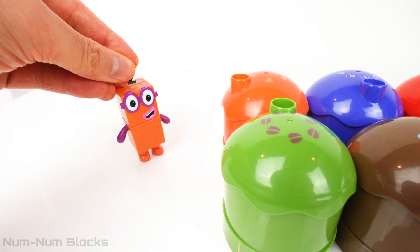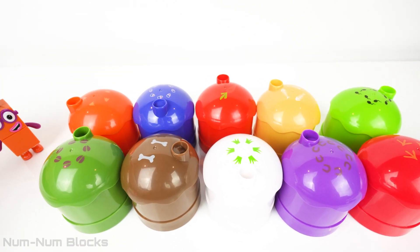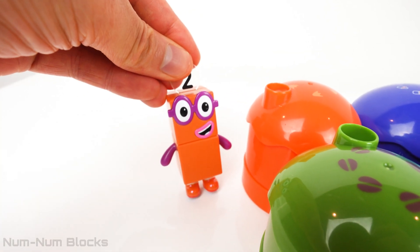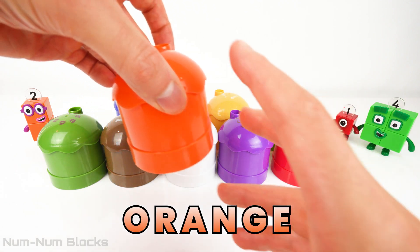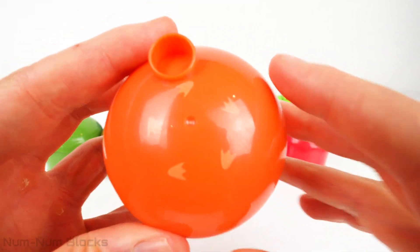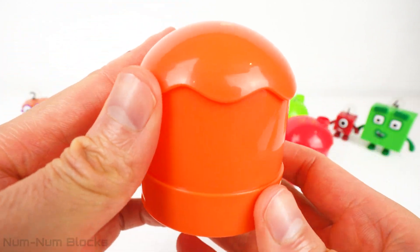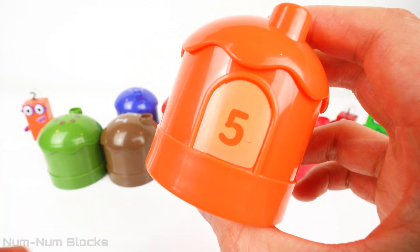Open each house to reveal the missing numberlings. There are so many colorful houses. Which one should we open first? Let's start with my favorite color, orange. We're going to start with the orange house. Look, there's a clue on the roof — it looks like some footprints. And look! There's the number five on the door.